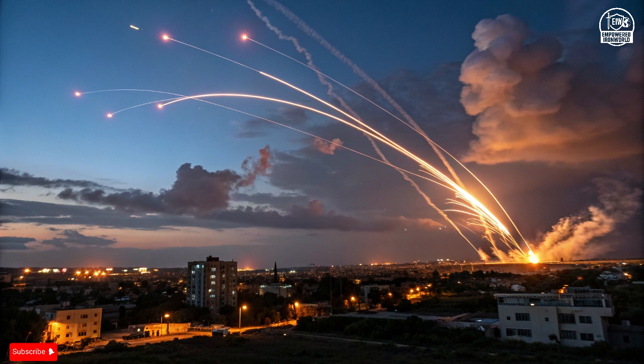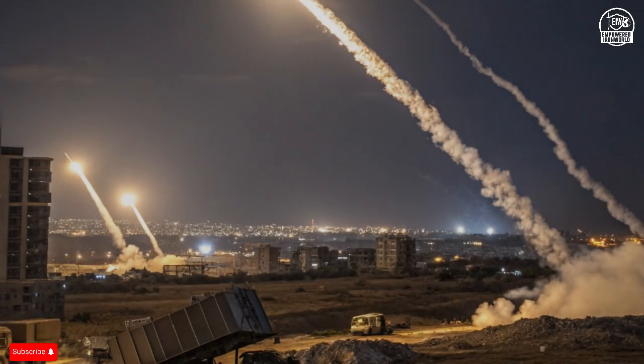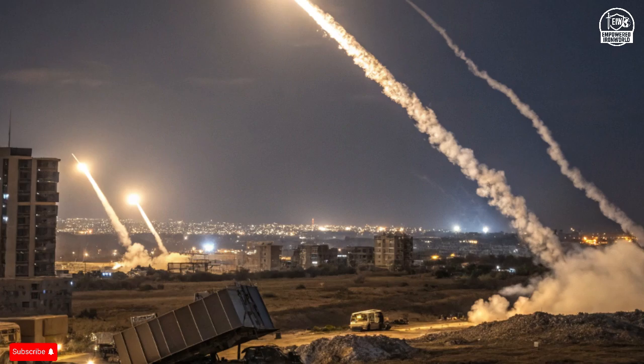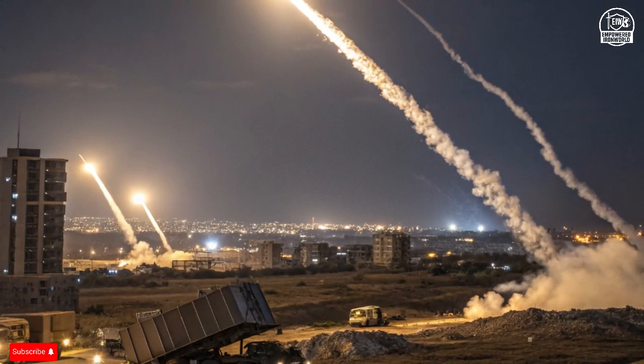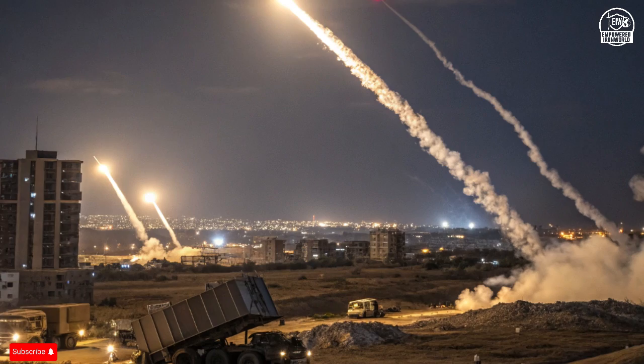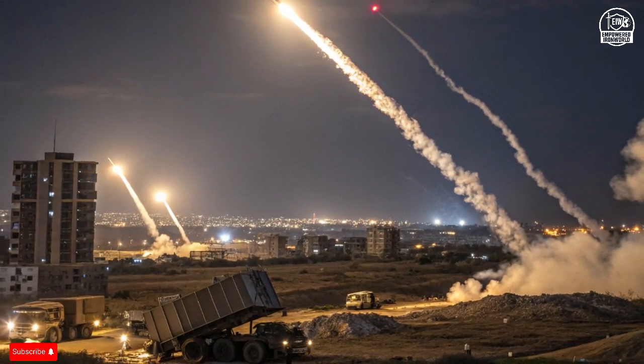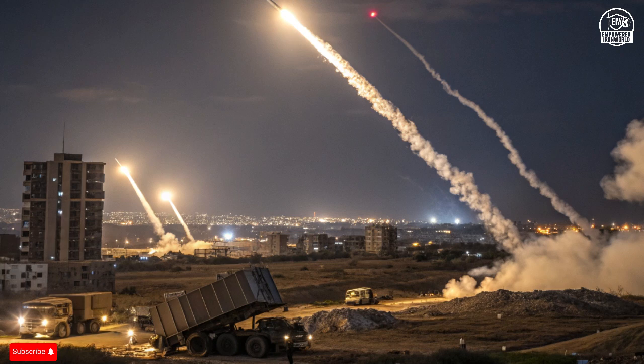Hello, everyone. Welcome back to the channel. In this deep dive, we'll explore how Israel's multi-layer missile defense operates like a living organism — fast, adaptive, and incredibly precise. This system is not a single weapon; it's a collection of technologies that talk to each other in real time.